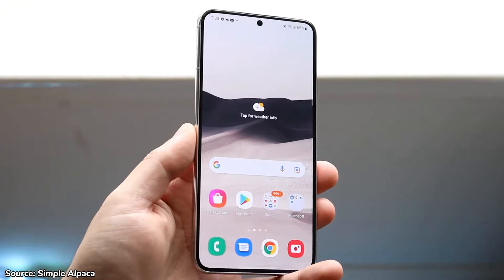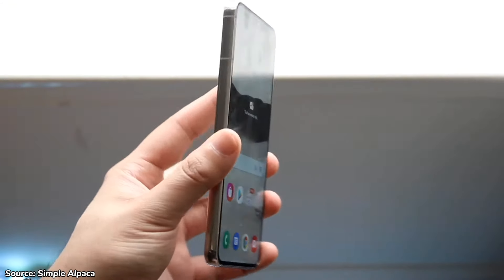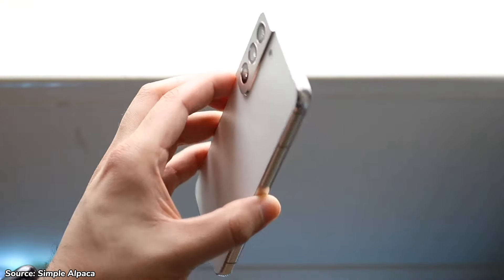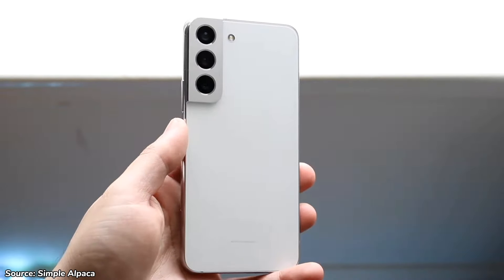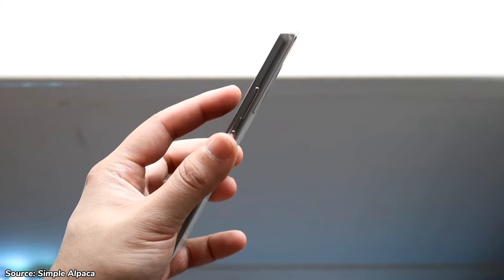For just under $300, this phone is a must-buy, serving as a more affordable alternative to the recently released Galaxy S24. It offers most of the features but at a fraction of the cost. If you like small phones and want a great performing phone on a budget, this is the one for you. What other older phones should we talk about? Let us know in the comments below.